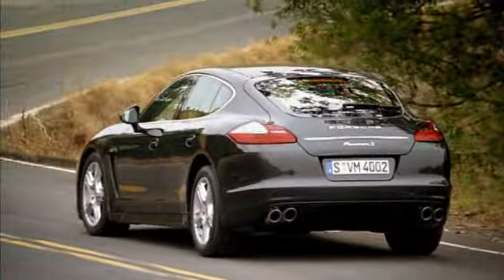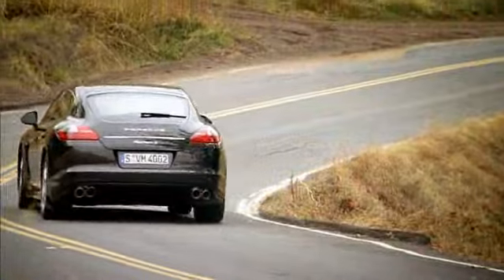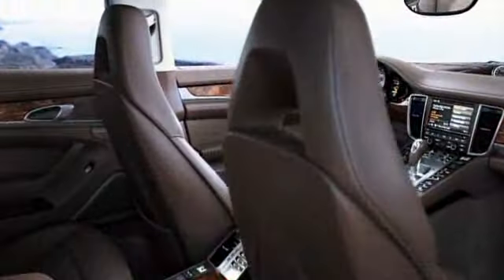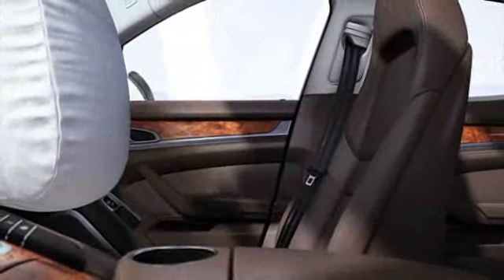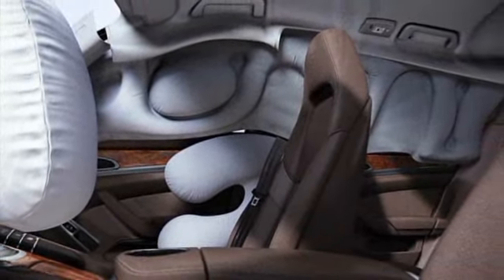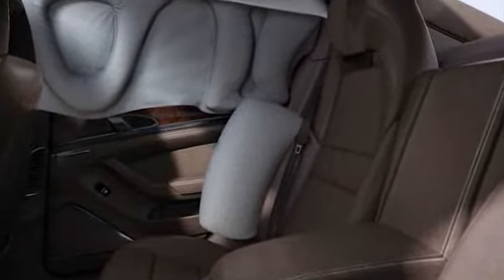Adaptive LED brake lights offer increased intensity in the event of emergency braking, helping to alert following traffic more quickly to a critical situation. The airbag technology inside the Panamera models also ensures a high level of passive safety. In addition to full-size airbags and knee airbags for driver and passenger, the Porsche Side Impact Protection System, POSIP, provides side airbags for driver and passenger, curtain airbags across the entire roof frame and side panels from the A-pillar to the C-pillar, as well as side impact protection in the doors. Side airbags for the rear are available as an option.